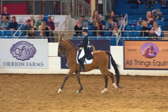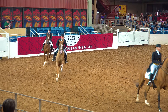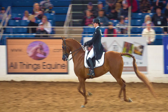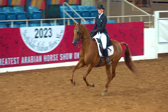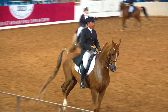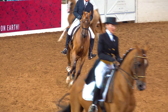Now they transition from the collected canter into the extended canter. There is one gait that's faster than the extended canter, which is the hand gallop, and we'll be seeing that shortly — that's always a crowd favorite. You can see how they're extending a lot more than at the collected canter, and the background goes by much faster. Right here they ease into the hand gallop, and you'll see the background goes by even faster than at the extended canter.